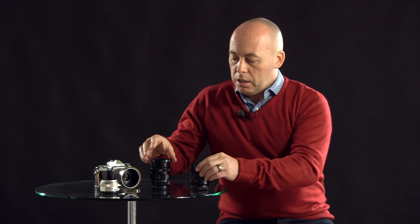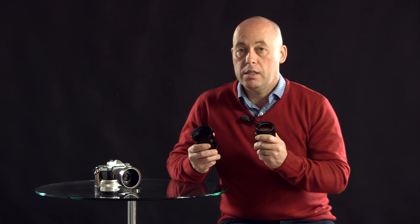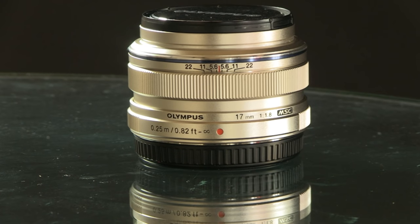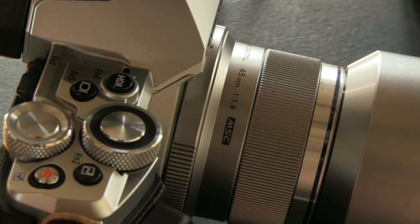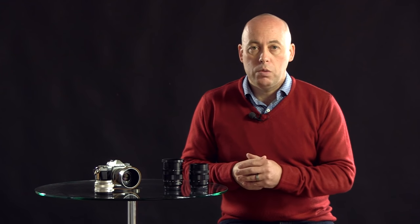Here we've got the two lenses I use the most, and believe it or not I would actually cover a whole wedding just using these two lenses — and in fact I did just this past weekend. Looking at the comparisons, these are the Olympus lenses: we've got the 17mm, which is equivalent to the 35mm, and the 45mm, which is equivalent to an 85mm. Those are the two lenses a wedding photographer or portrait photographer would probably use the most.